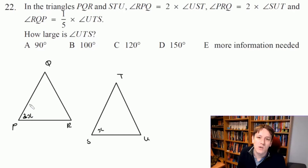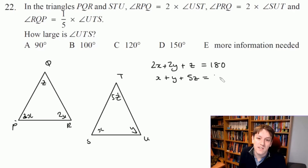Similarly, it says angle PRQ is 2 times angle SUT. So PRQ is double SUT — let's call that Y, making PRQ = 2Y. And the last one: angle RQP is a fifth of angle UST... sorry, of angle UTS. Rather than fractions, I'll call RQP = Z and UTS = 5Z. The angles in a triangle add up to 180 degrees, so for triangle PQR: 2X + 2Y + Z = 180°, and for triangle STU: X + Y + 5Z = 180°.